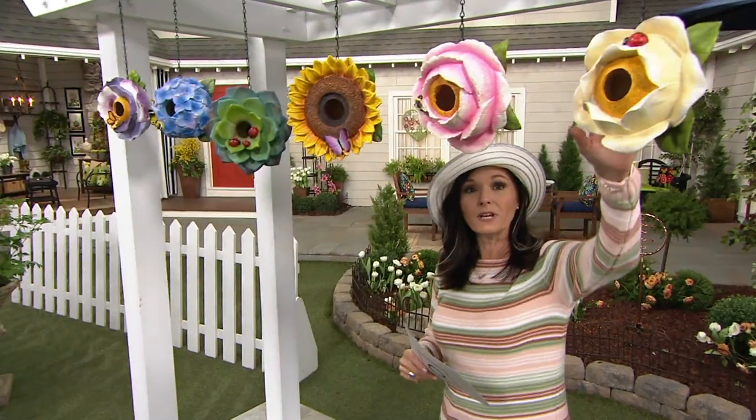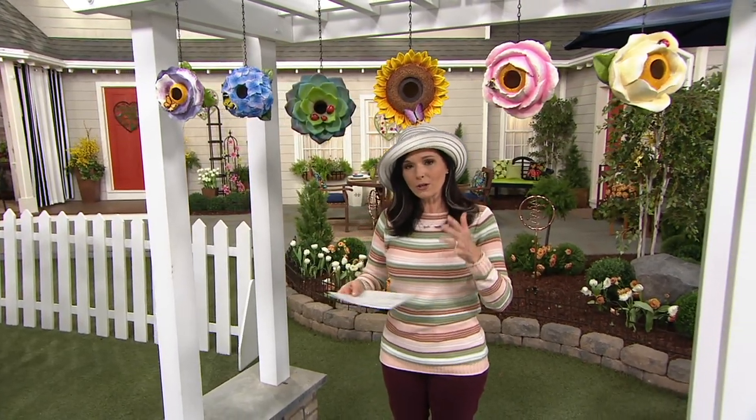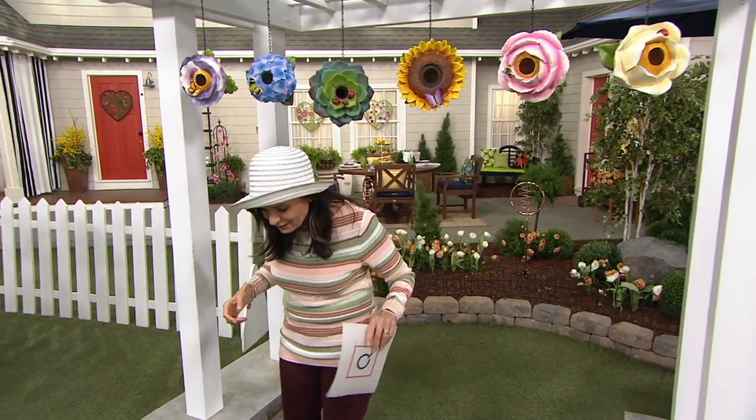There are only 300 left in the magnolia, by the way, so if you do want that. We're going to welcome in our friend Ginger Waltz, who is a home and garden specialist, and we're all bursting at the seams for the home and garden event. So good morning or good afternoon to you, Ginger.